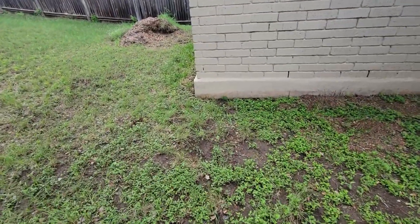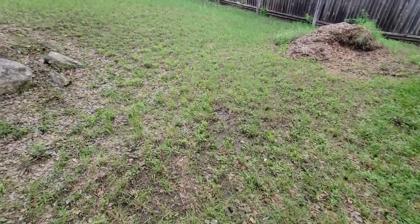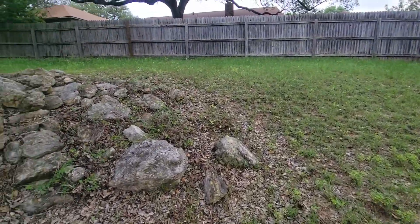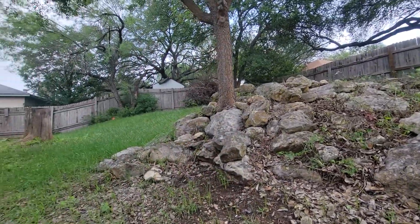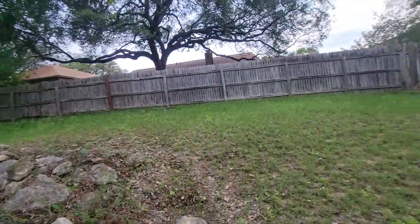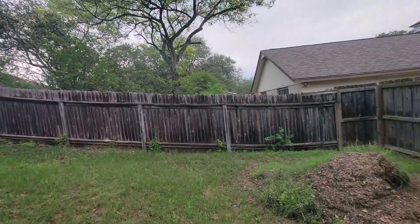Let's see if I can step around without stepping in mud. But yeah, it just goes up — this is level. Good size yard though.